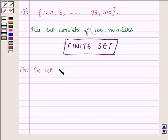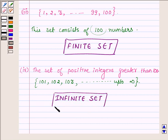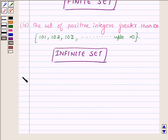Proceeding to the next part, which is the set of positive integers greater than 100. The given set contains all integers greater than 100, so it contains the numbers 101, 102, 103, and so on. There is no upper limit — they go up to infinity — so this set contains an infinite number of elements. Therefore, this set is an infinite set.